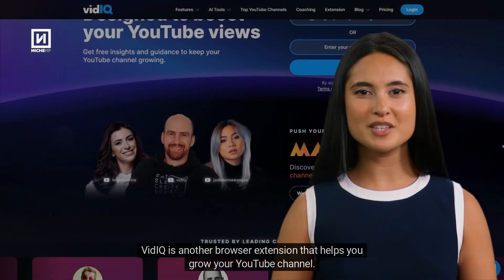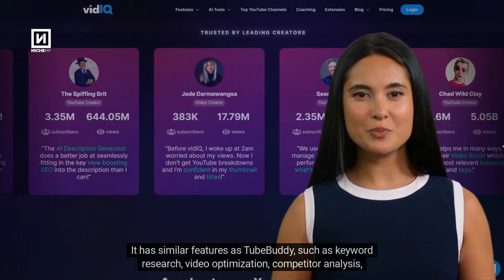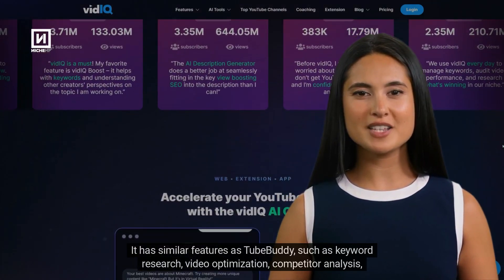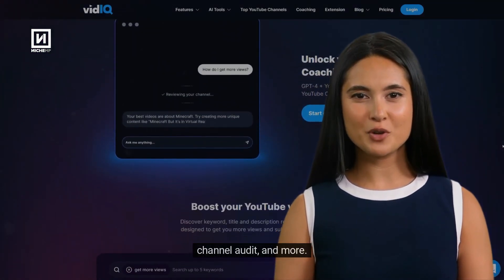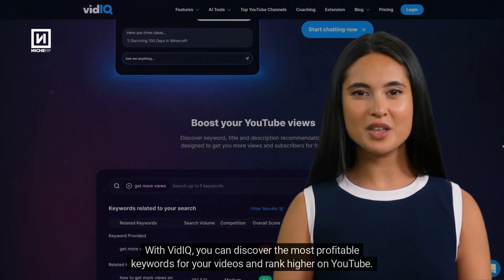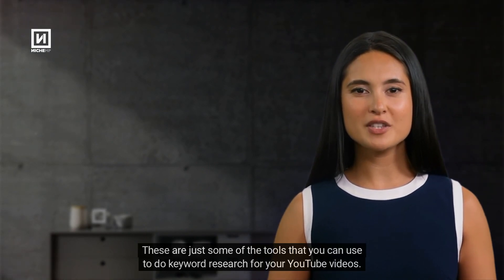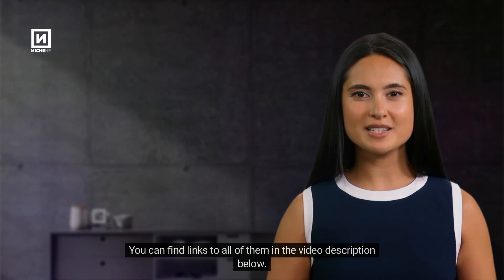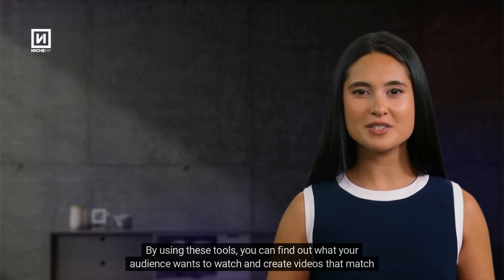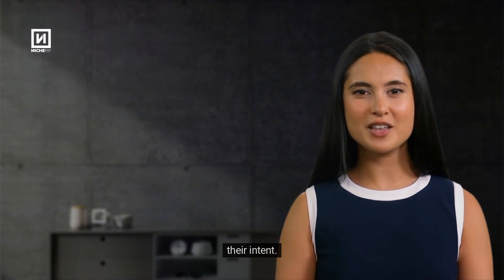VidIQ is another browser extension that helps you grow your YouTube channel. It has similar features as TubeBuddy, such as Keyword Research, Video Optimization, Competitor Analysis, Channel Audit, and more. With VidIQ, you can discover the most profitable keywords for your videos and rank higher on YouTube. These are just some of the tools you can use to do keyword research. You can find links to all of them in the video description below. By using these tools, you can find out what your audience wants to watch and create videos that match their intent.